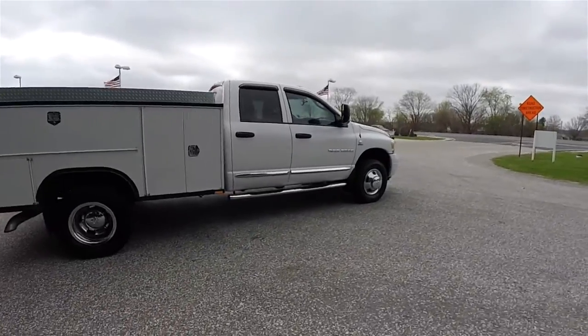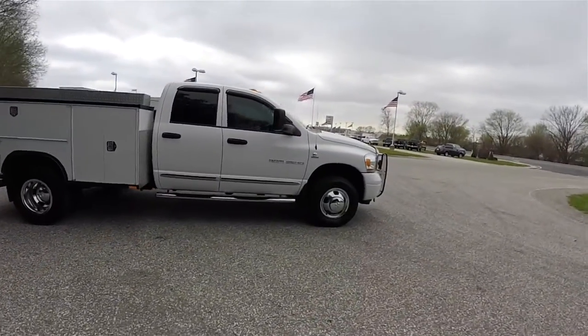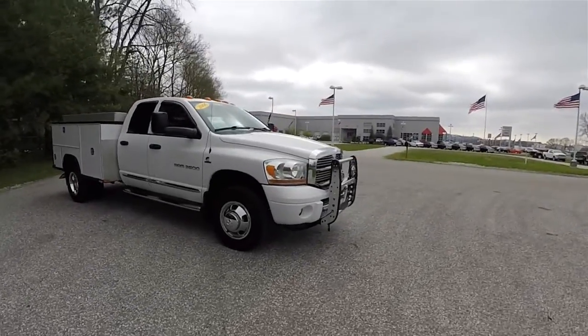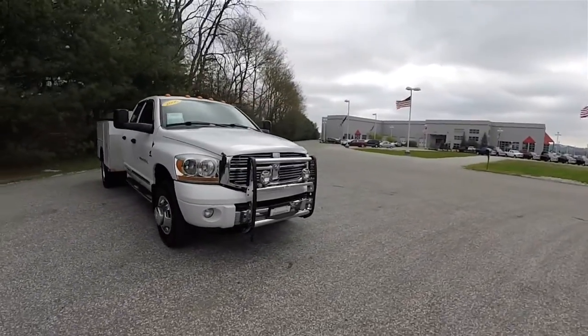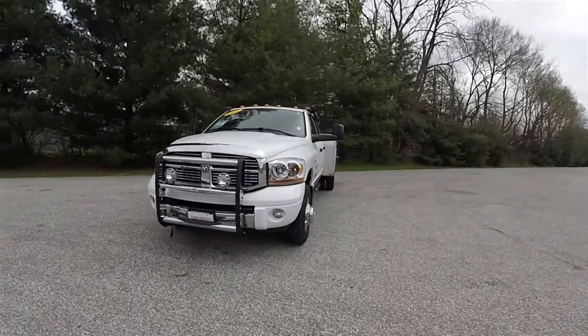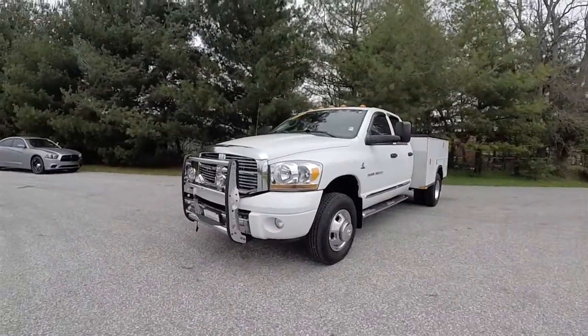That concludes our quick walk around look at this 2006 Dodge Ram 3500 Laramie Quad Cab utility truck. If you have any questions or would like to see this vehicle, please contact our showroom — one of our friendly sales staff will be happy to answer any questions you may have. Thanks for watching.